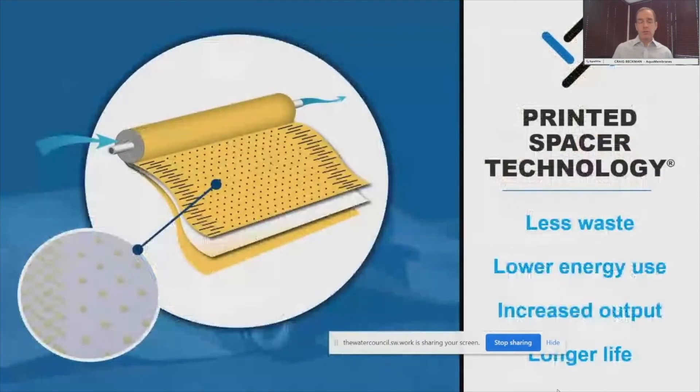AquaMembranes has a solution. We can actually do a customized 3D printing process called Printed Spacer Technology that allows us to replace that feed spacer — you can see it pictured here. What we actually do is take a liquid resin and cure it in place on the membrane surface, replacing that mesh feed spacer that requires much energy and water. This allows us to use less water, use less energy, actually increase the output of existing systems, and extend the membrane life.